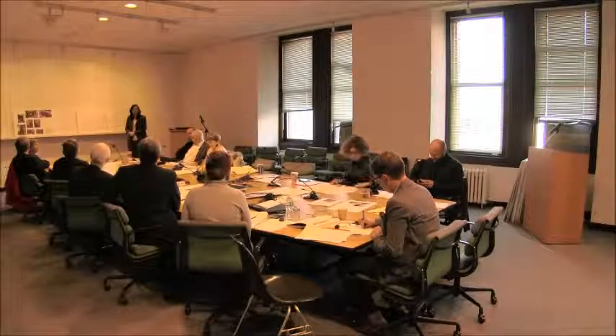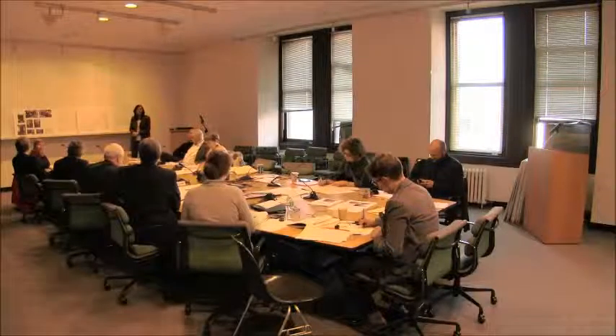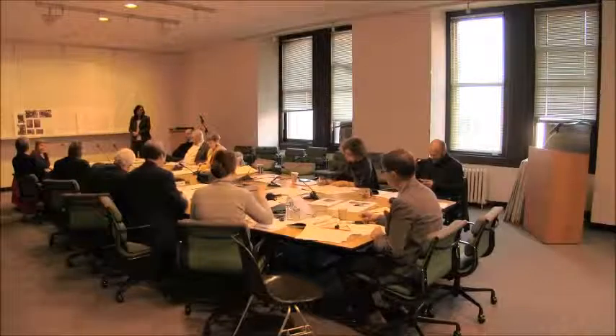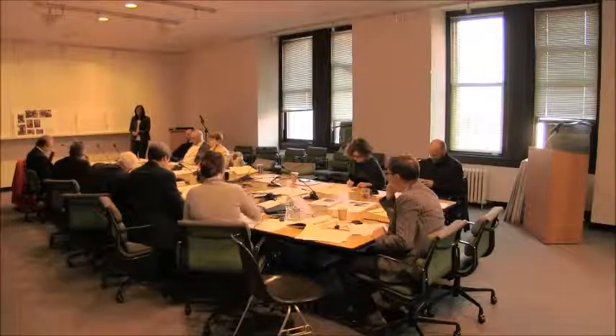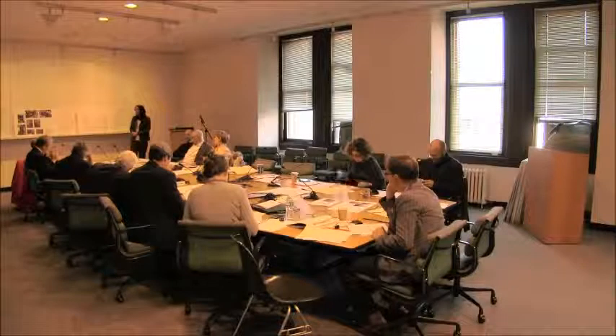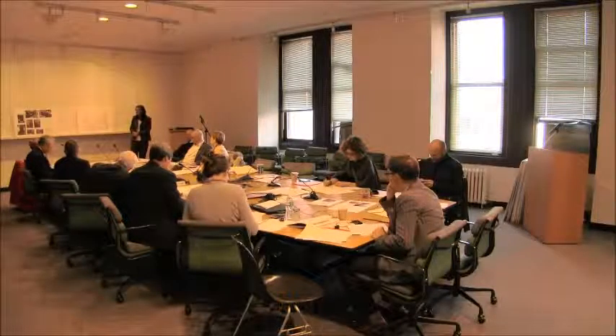The community board preservation committee unanimously approved. The community board also unanimously approved. I can support this — I think it's very modest, it's minimal, and you can't see it from anywhere. It's fine.